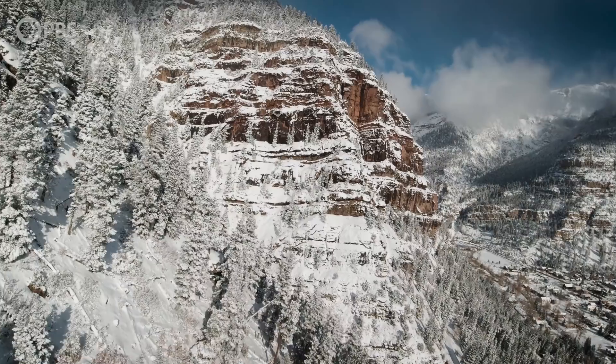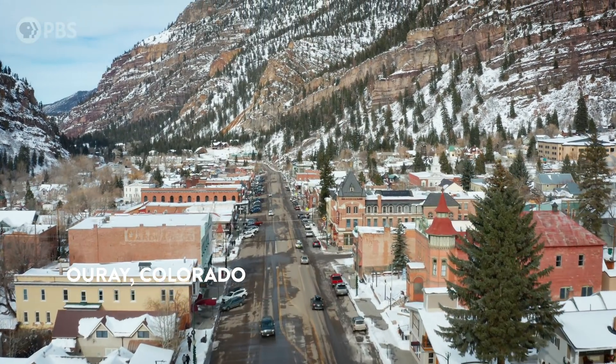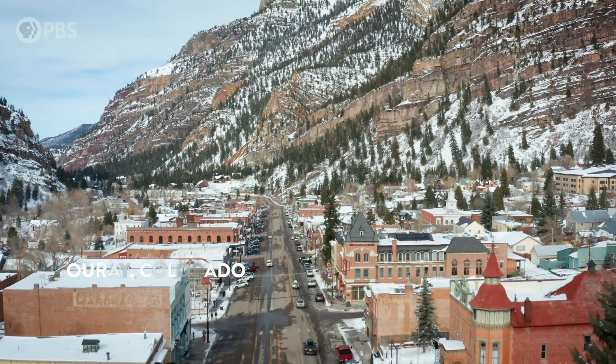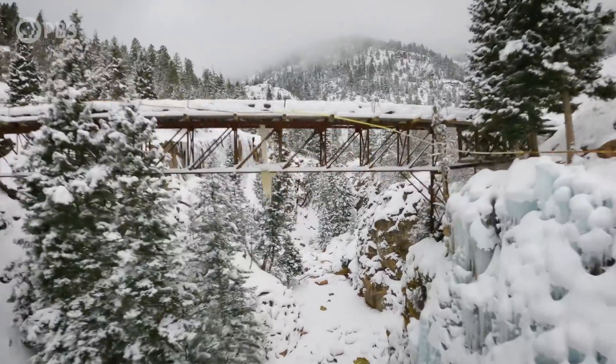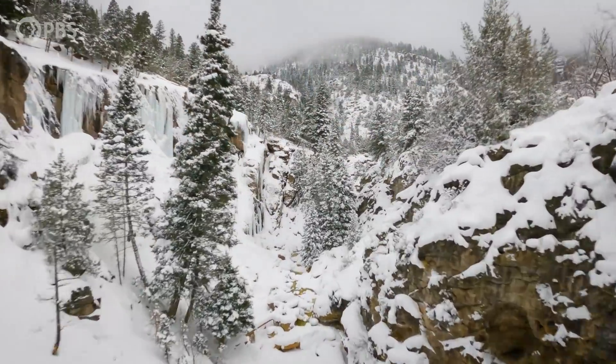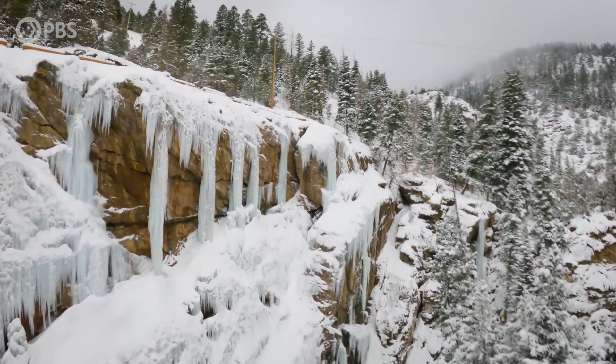In the rugged mountains of southwest Colorado lies the town of Ouray, known as the Switzerland of America. Every year, the canyon on the edge of town is transformed into a fantasy land of ice. The Ouray Ice Park is the world's largest man-made ice park for climbers.